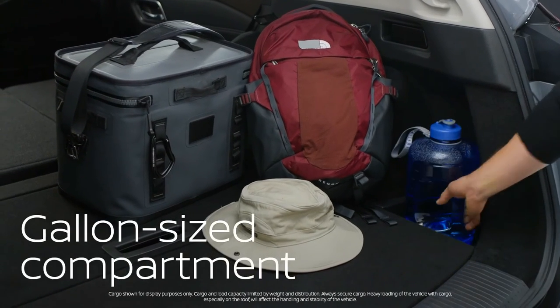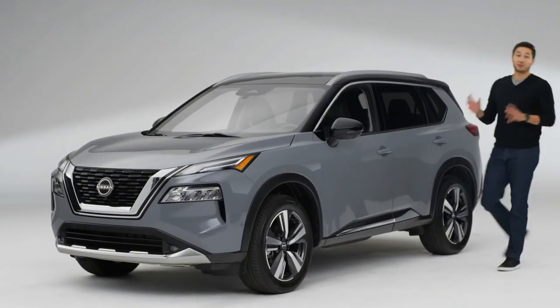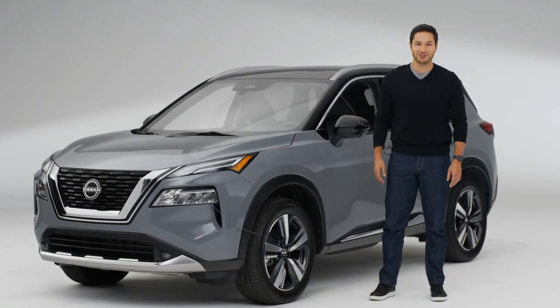Nothing's worse than a spilled gallon of anything — solved. So that's the Nissan Rogue. Looks like the only thing Nissan didn't solve is which adventure to tackle first.